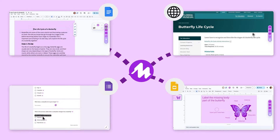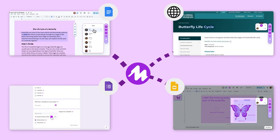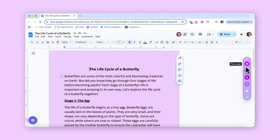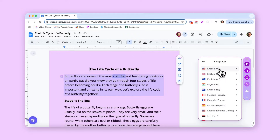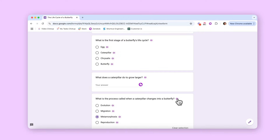Moat Read Aloud offers natural, human-like text-to-speech on any website and is designed to integrate within essential education apps. Moat's human-like voices make listening to content engaging and enjoyable, while a super simple user experience is accessible for learners of every age and ability.